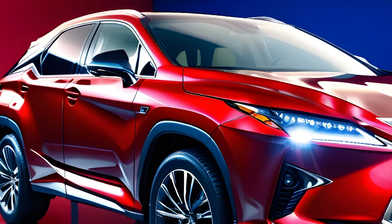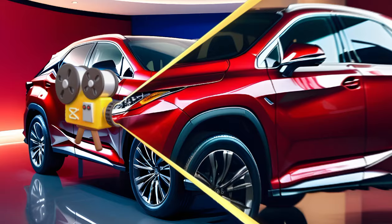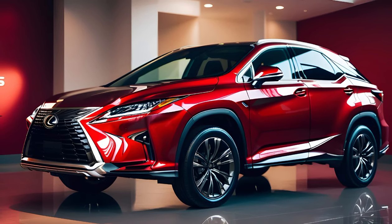This luxury SUV has been turning heads with its modernized looks and luxurious interior, and we're here to give you the full scoop on what to expect from this elegant machine.